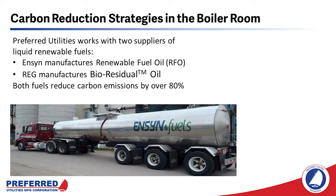Ensign manufactures what's called renewable fuel oil. We also work with REG, that manufactures biodiesel residual oil. Both of these fuels can be transported by rail, car, or by truck to your facility, and this unphotoshopped photo is proof.